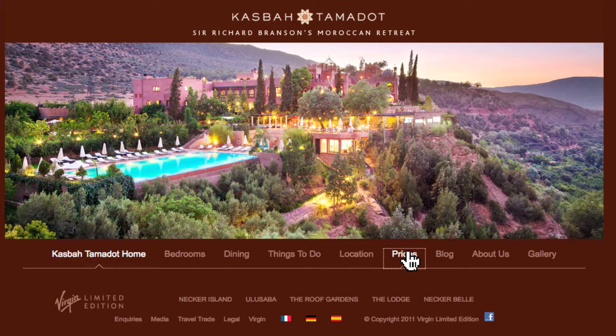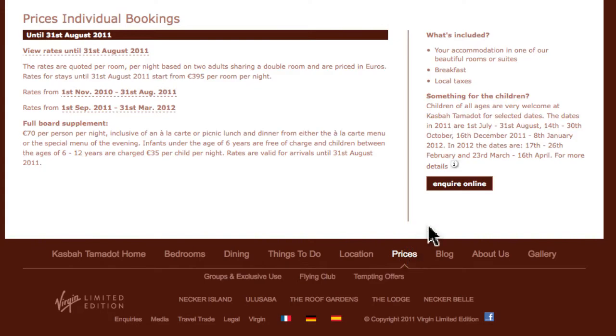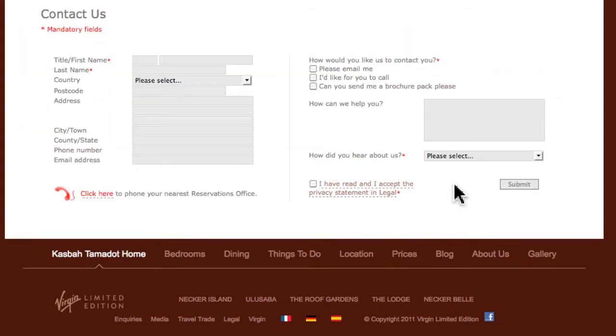However, if you do decide to book a reservation, you will have to hunt for a small icon that is tucked away on the bottom right side of the prices page labeled Inquire Online.